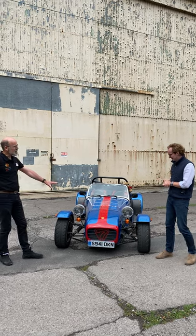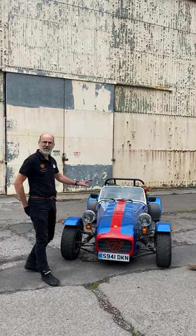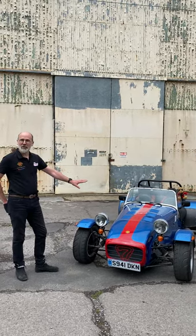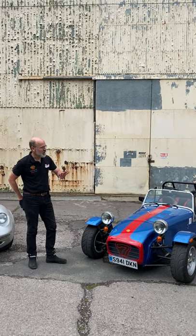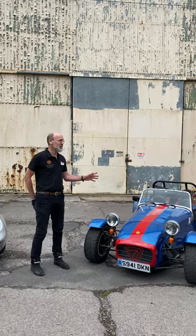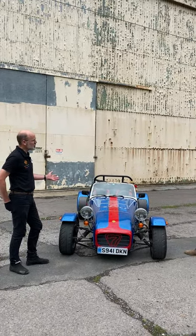Well, we started with Colin Chapman's iconic sports car design from the late 50s — the Caterham, née Lotus 7. I'm sure everybody recognises and most people love these cars. There's never really been a sports car like it before or since, and it's still in production today, incredibly, more than 60 years after it first went into production.